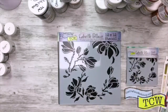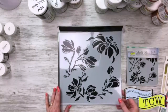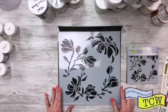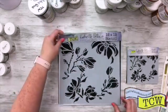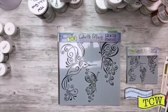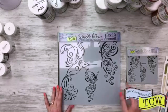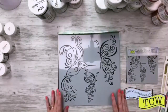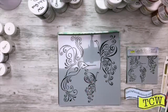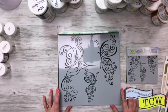Then we have Magnolia Blossoms, TCW 815, by Gabrielle Palacco. I love the open work that's in here, it's really pretty. And isn't this beautiful — this one is called Birds and Butterflies because we have a bird and some butterflies, also by Gabrielle. This one is TCW 816, Birds and Butterflies.